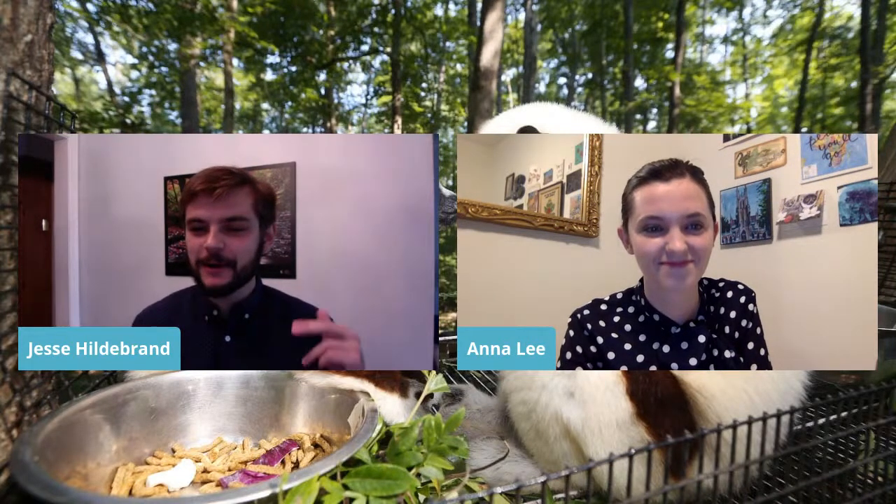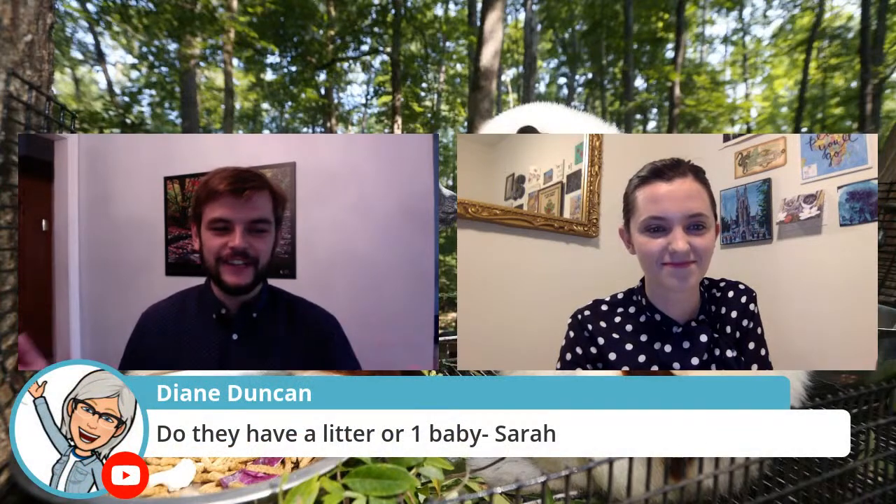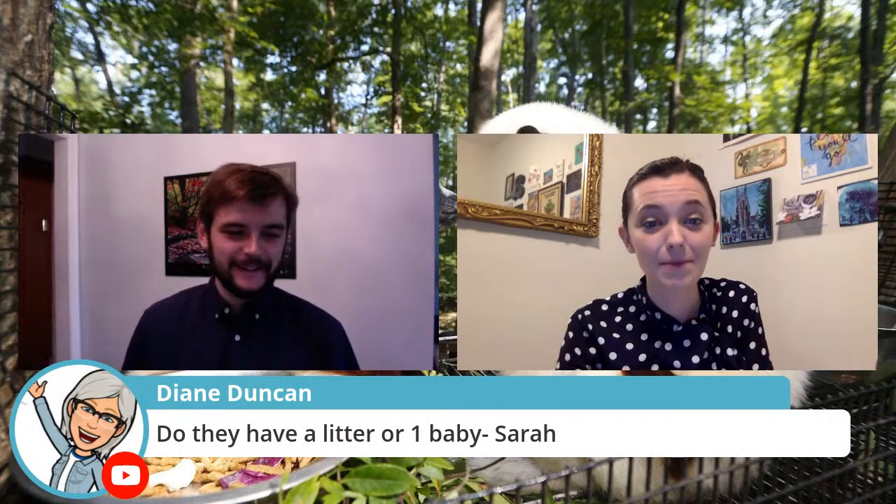From Ms. Duncan's class in Chatham, Ontario — Sarah wants to know, do they have a litter or one baby? Usually just one baby.